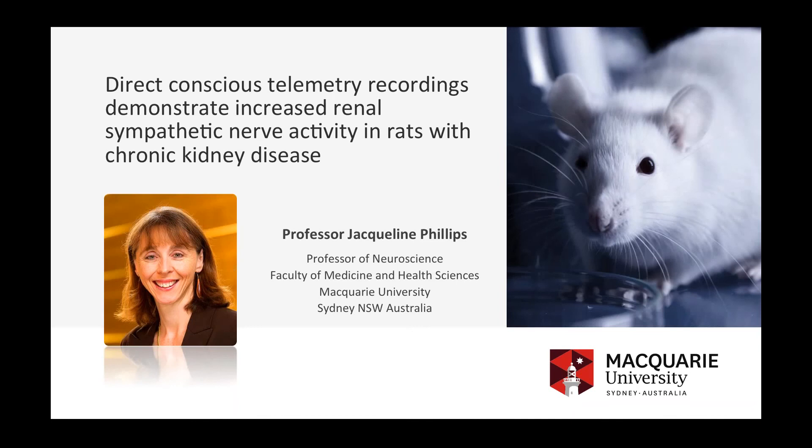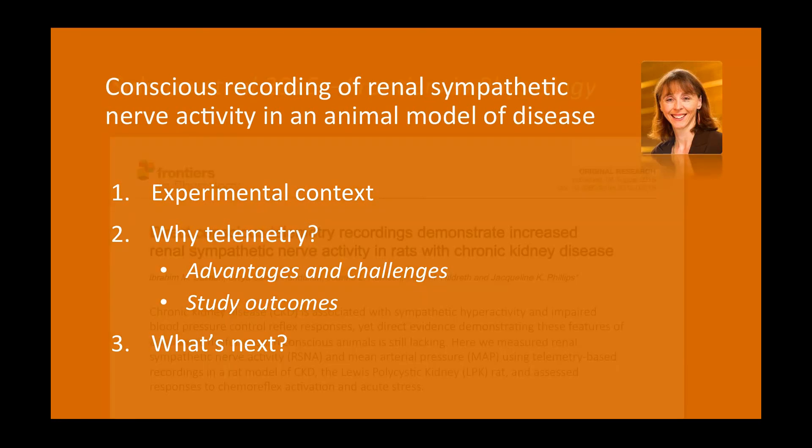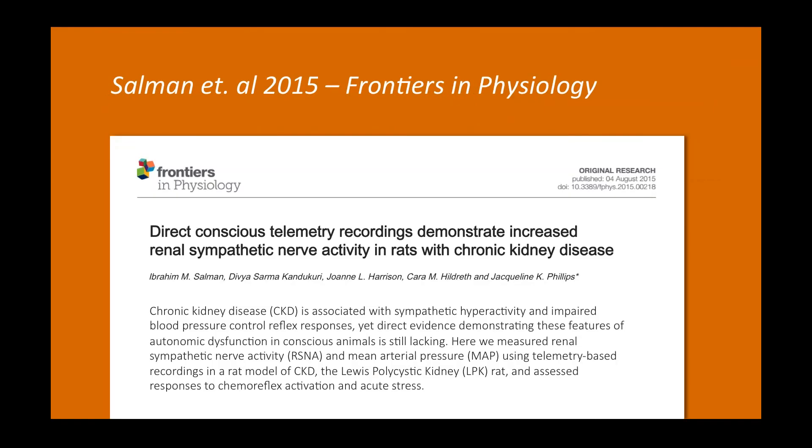I'm going to talk about a paper we published recently to give some idea of what we've used telemetry for and why. I'll put it into experimental context, discuss advantages and challenges we found with this telemetry technique, give some study outcomes, and then talk about what we want to do next. This paper talks about the study and also mentions some of the technical aspects of the procedure. What we wanted to do was use telemetry recordings to measure chronic sympathetic nerve activity as part of an ongoing research program looking at factors contributing to high blood pressure in association with chronic kidney disease.